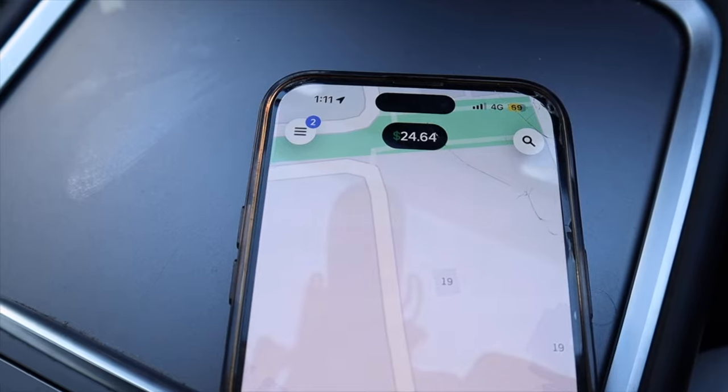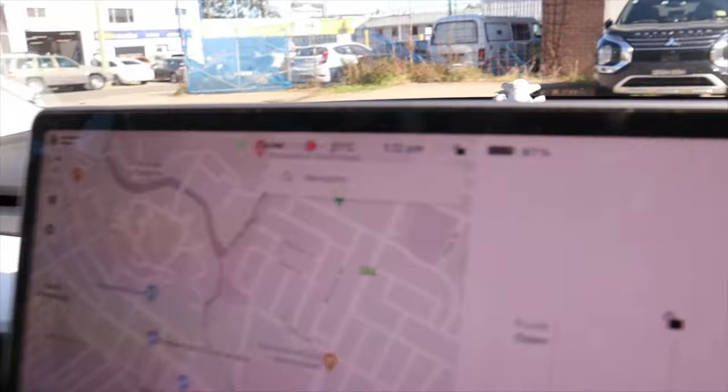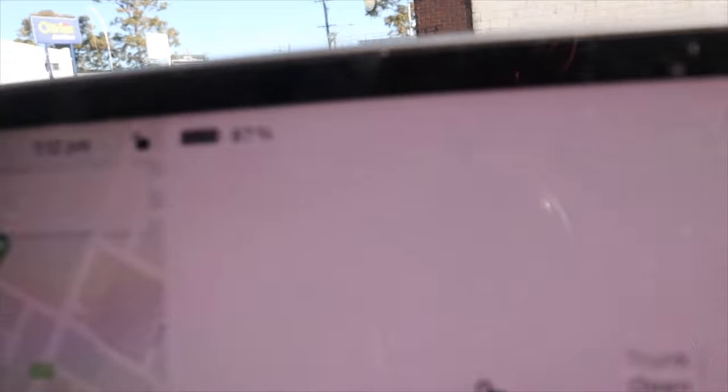I just completed my first trip. It went for about 20 minutes — super quick. I was nervous at the start, but it was quite smooth. The guy was chill and gave me a good rating. From this first trip I made $24.64. I'm now waiting in Parramatta for my second trip. In terms of battery, this 20-minute drive used only 3% of my charge, which is not bad. So far, Uber driving has been pretty fun.